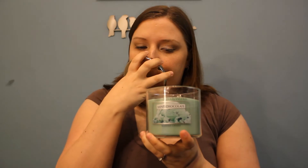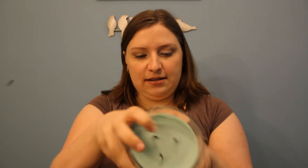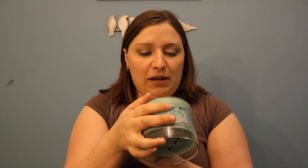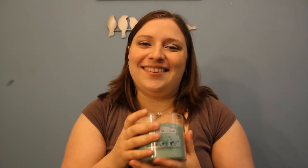This first pick was something my husband picked, and this is a candle called Mint Chocolate. It smells like mint chocolate chip ice cream. It smells amazing — it's a semi-sweet chocolate, dark cocoa and peppermint with vanilla cream and white chocolate. Oh, just heavenly. It makes me want to eat it.